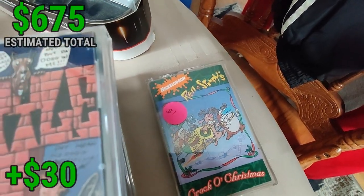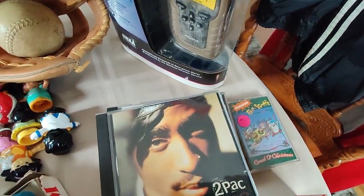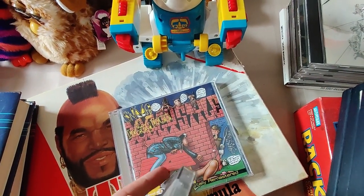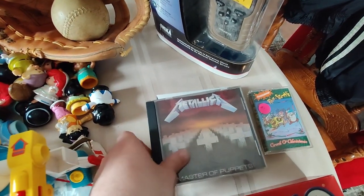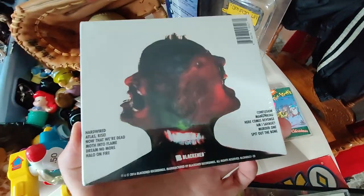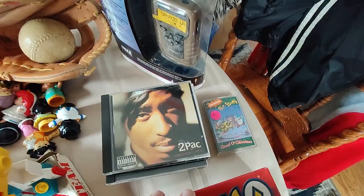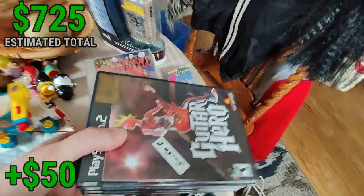Got some media here — picked up this Ren & Stimpy Christmas cassette for a dollar, worth about $12. We got some CDs: Snoop Dogg, Tupac — all were a dollar each. I think the Tupac one sells for about $20 by itself. Then I got all these Metallica CDs: And Justice for All, Reload, Master of Puppets, Ride the Lightning, Kill 'Em All, Death Magnetic, and their newest one brand new sealed — all a dollar a piece. I'm going to lot all the Metallica together and I should be able to sell that lot for $50. Metallica stuff sells great.